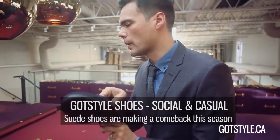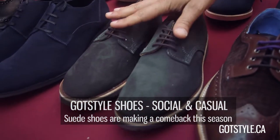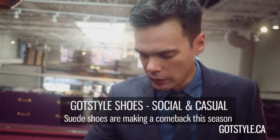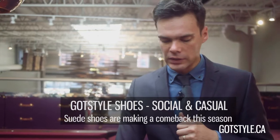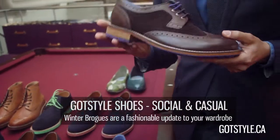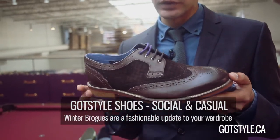This also goes back to jeans, and this is a charcoal version of the suede Oxford. One of the most versatile shoes is the wingtip brogue — I'm showing you one in a brown, because brown is the most versatile color.